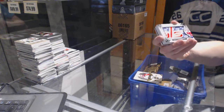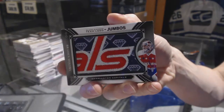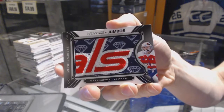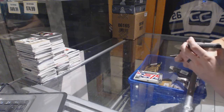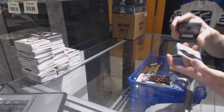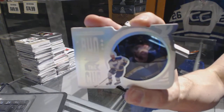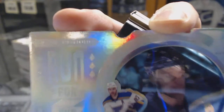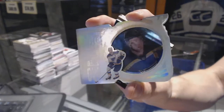We've got a Team Logo Jumbos for the Washington Capitals, Braden Holpe. We've got a Run for the Cup, number 13 of 99, for the St. Louis Blues, Alex Petrangelo.